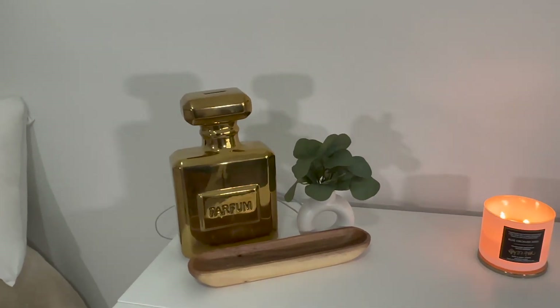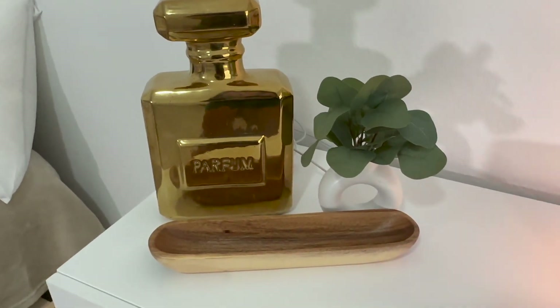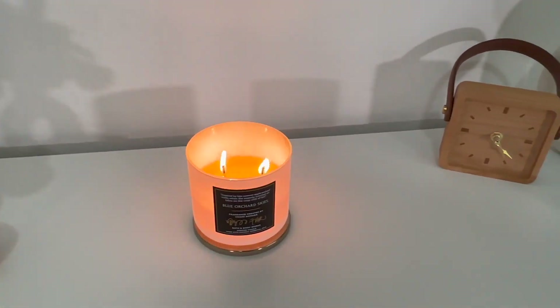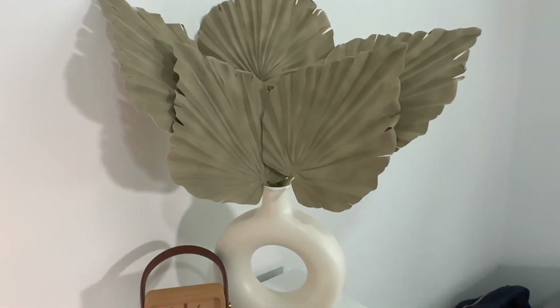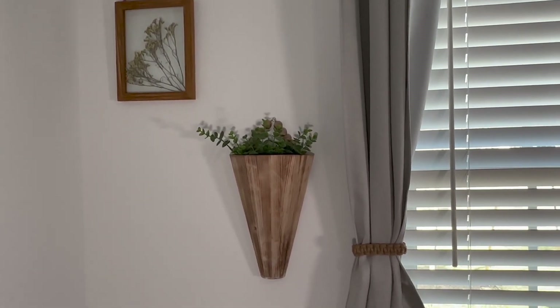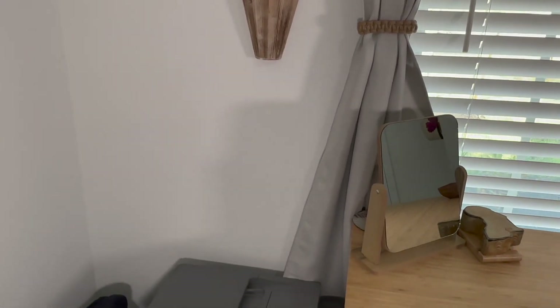Estos adornos, dos de ellos los compré en marchas, cosas así. Ese perfume alcancía ya lo tenía — ustedes lo habían visto. Una velita de Bath & Body Works, of course. Ese adorno también de marchas, excepto esa conchita dorada que la compré en una tienda en Galveston — me encantó, me pareció súper cute. Estos adornos de pared son de Hobby Lobby, y como les digo, lo voy a dejar todo marcado en la parte de abajo.